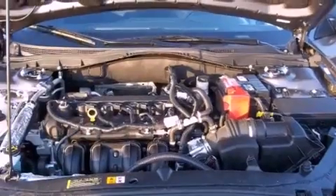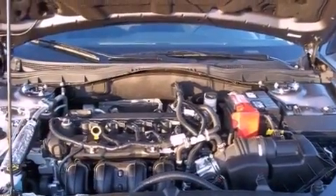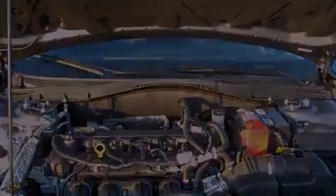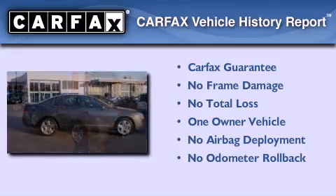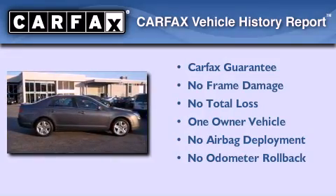With an EPA estimated rating of 29 miles per gallon on the highway, this vehicle helps leave money in your pocket where you want it. This Mercury has had only one owner and it qualifies for the Carfax buyback guarantee.